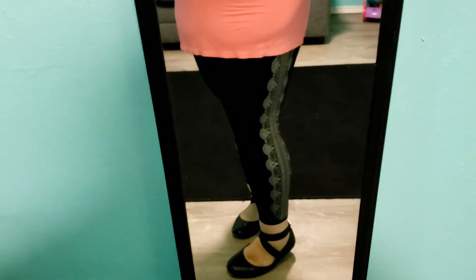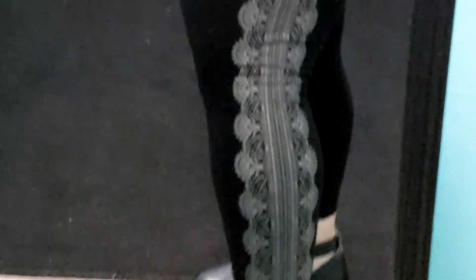Since I'm wearing these black leggings that are from Torrid. And as you can see on the side, it's got this silver detailing — it's supposed to mimic lace. It's just a graphic design on there. Really, really cute.